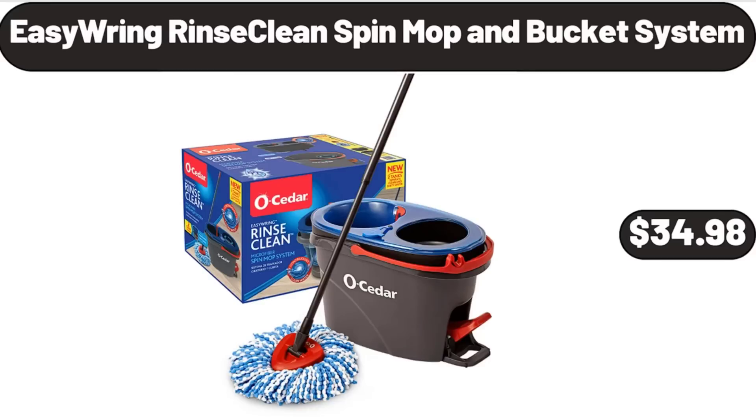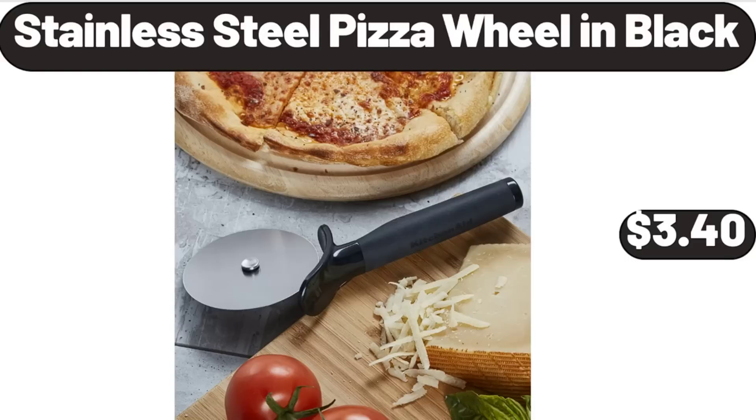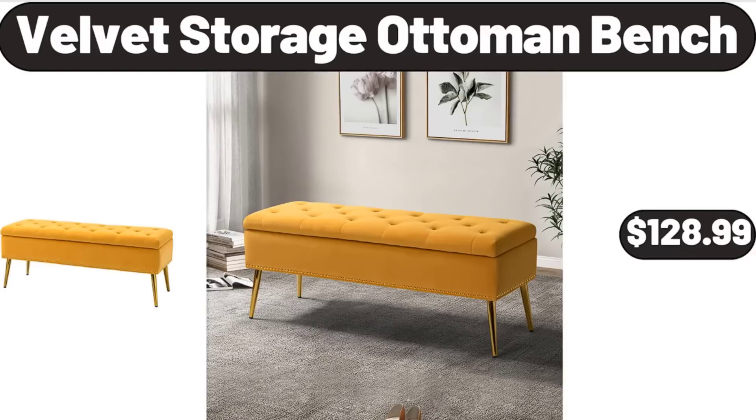Easy ring rinse clean spin mop and bucket system, $34.98. Stainless steel pizza wheel in black, $3.40. Velvet storage ottoman bench, $128.99.